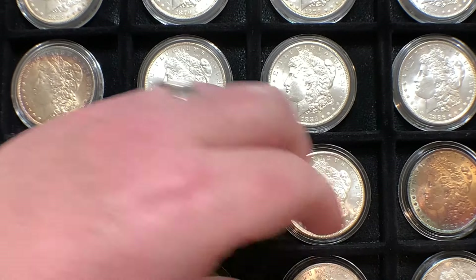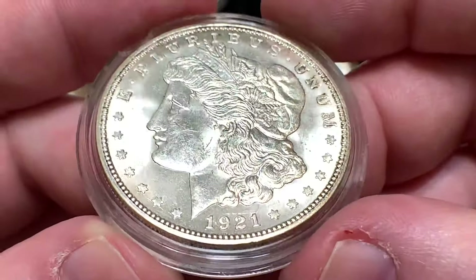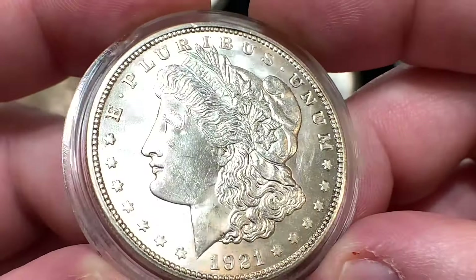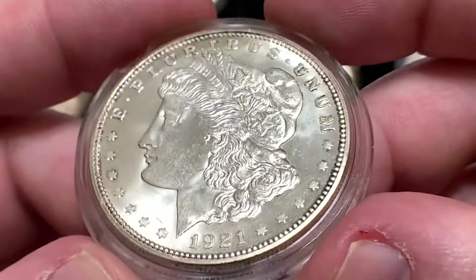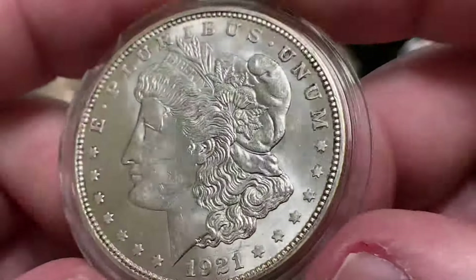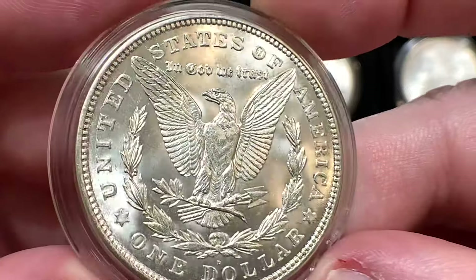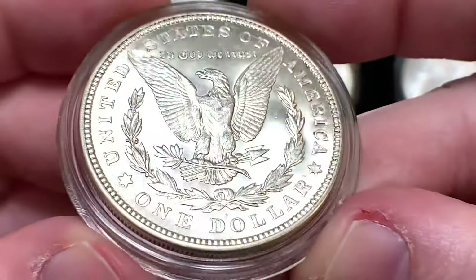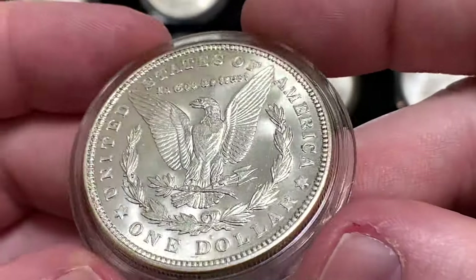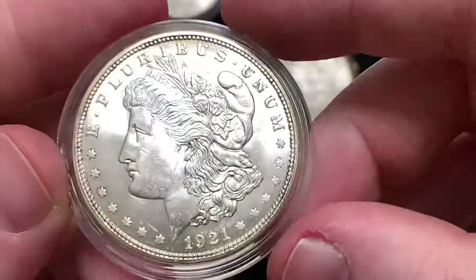Our next one here is a 1921-D, and I know this coin has been dipped because this is a coin that I dipped for the channel. This coin came out of a large coin collection that I went through last year. It was completely covered with a brown toning — not exactly eye-appealing. Some people thought it was an old cleaning, so I decided to dip it just to take a look, and I think they're right. There seem to be some cleaning marks on the front of this coin. The reverse, though, I think is absolutely gorgeous. It's a Denver mint coin — a 21-D. It's just a nice coin to have in the display, though I would never send that off to get graded.